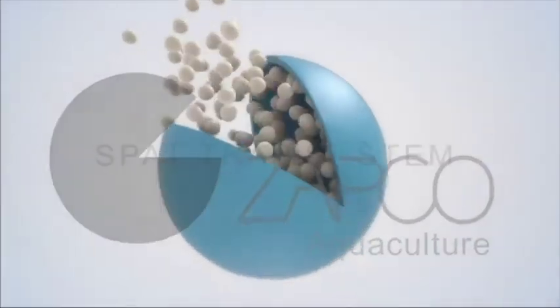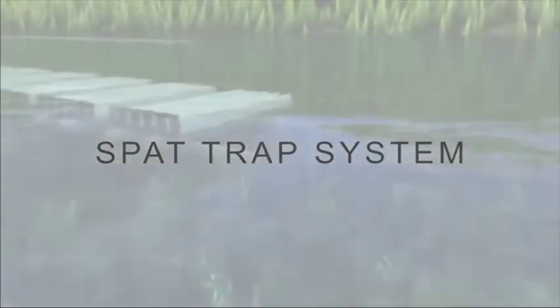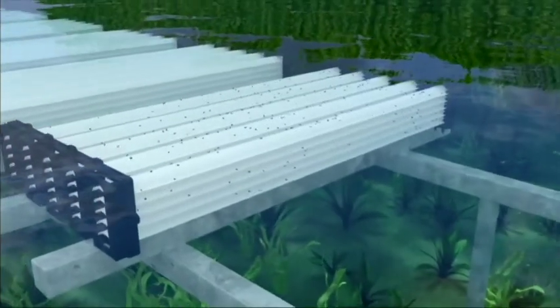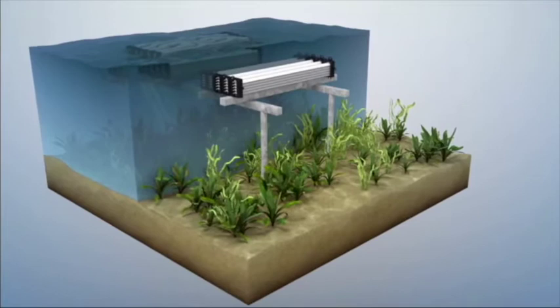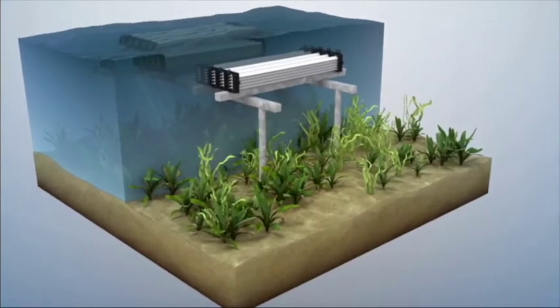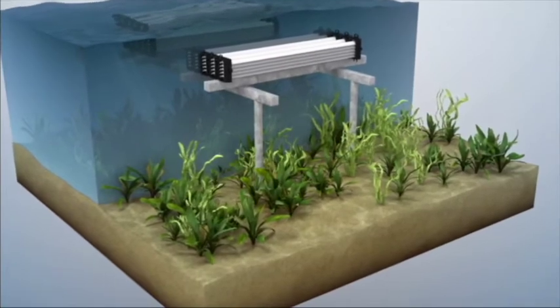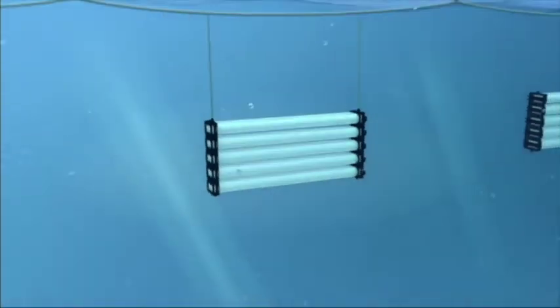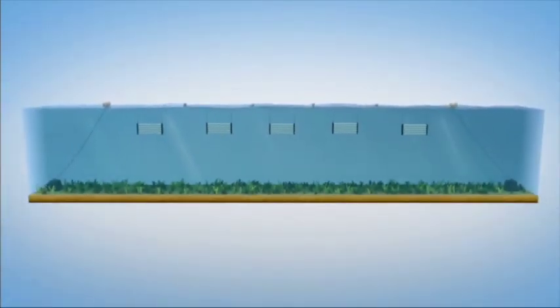The unique ZAPCO Aquaculture spat trap is specifically designed to enable oyster growers to catch single-seeded oyster spat, and is the first phase in the ZAPCO Aquaculture floating mesh bag system. The spat trap can be successfully used on either intertidal rack and rail or floating backbone systems, depending on location. This easy-to-use spat trap includes 25 catcher slats, capable of attracting 17,000 to 30,000 spat per trap.